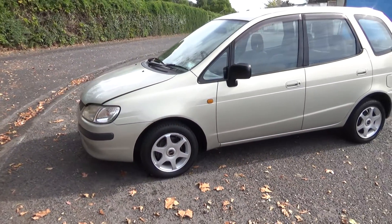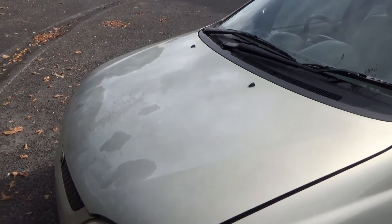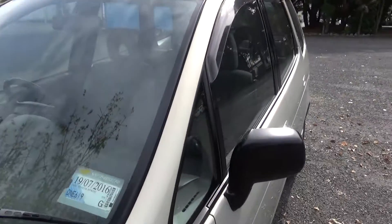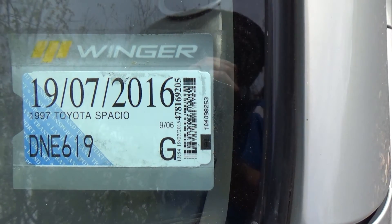Of course there are your usual dents and paint blemishes around the car, not visible in the photos. We always recommend viewing before bidding. You can see some clear coat has lifted there and also on the roof area. It is registered through to the 7th month of 2016.